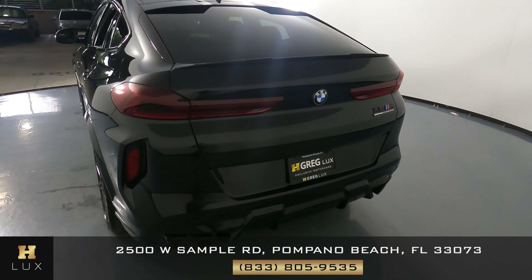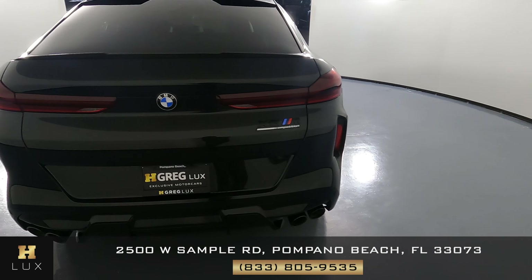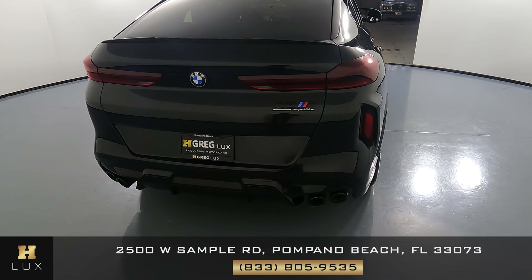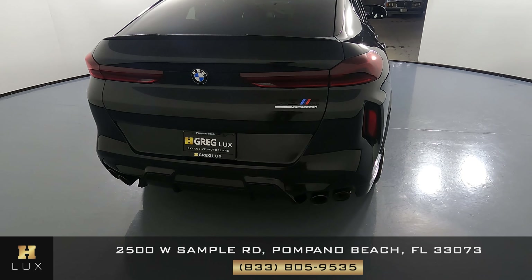Let's take a look at the back of the car. The trunk is in excellent condition — I'm not seeing any scratches here. Also, the back bumper looks perfect as well.